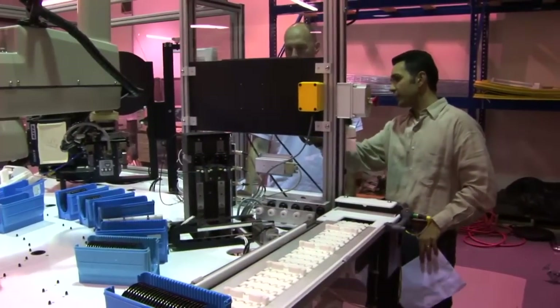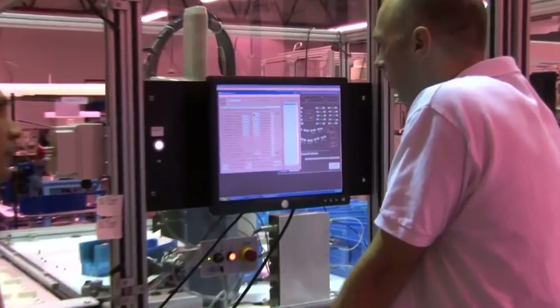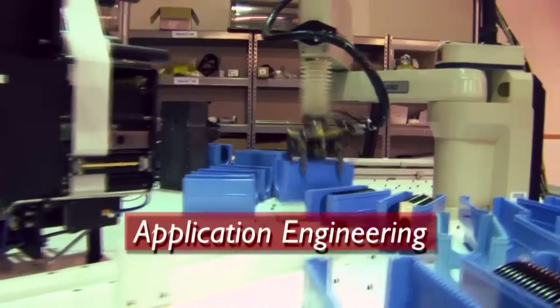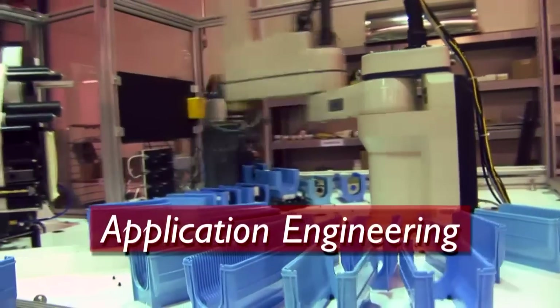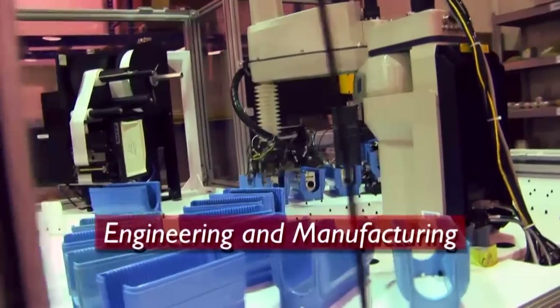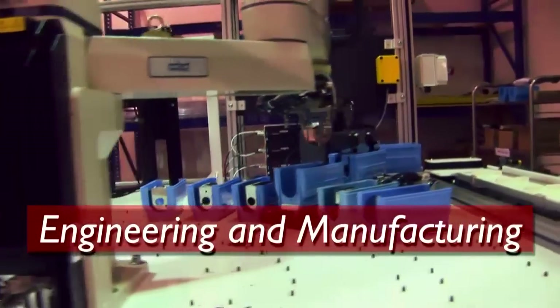TriStar Systems provides the largest design and manufacturing capacity of custom automation systems in the region. In-house applications engineering teams can review your system's requirements and provide you with a detailed proposal outlining the operation of your equipment. The engineering and manufacturing teams rapidly build, test and debug your system.